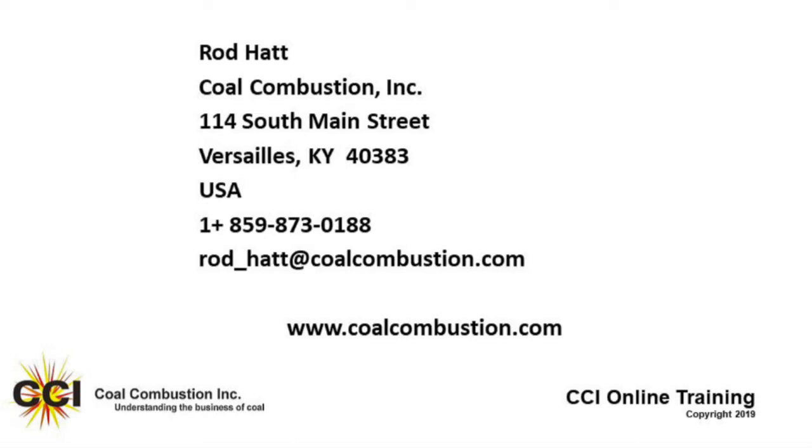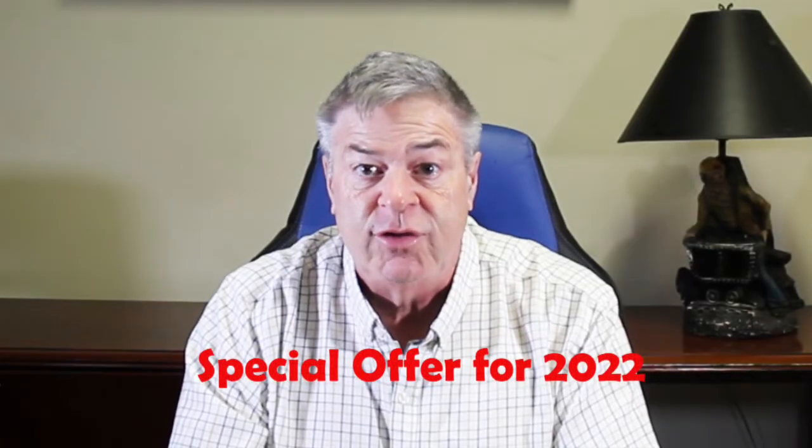Please feel free to email me at rod_hat@coldcombustion.com if you have any questions concerning coal quality and combustion and the services that we offer.